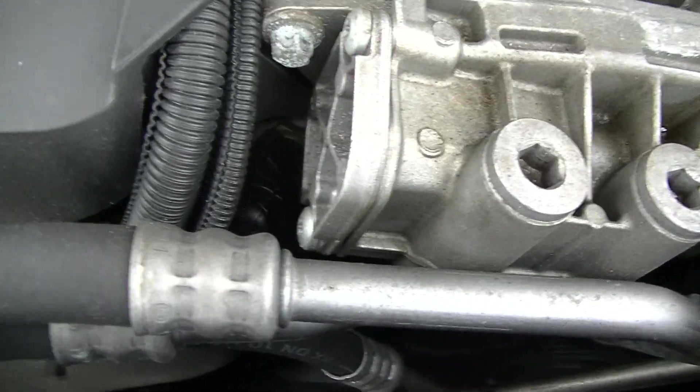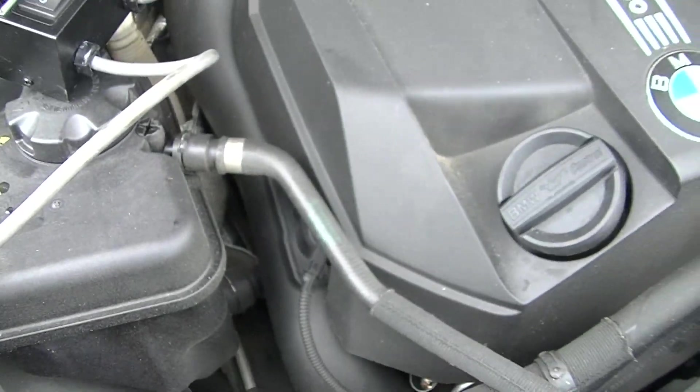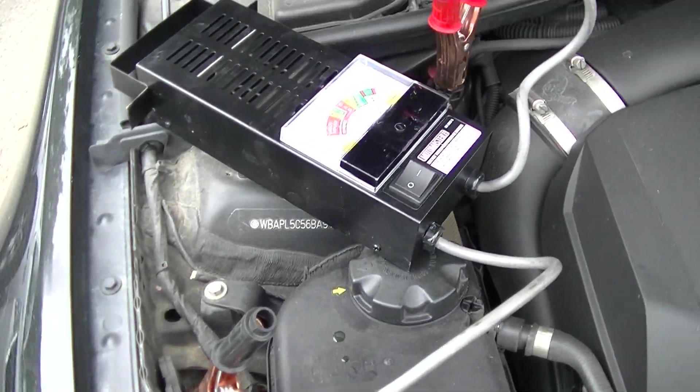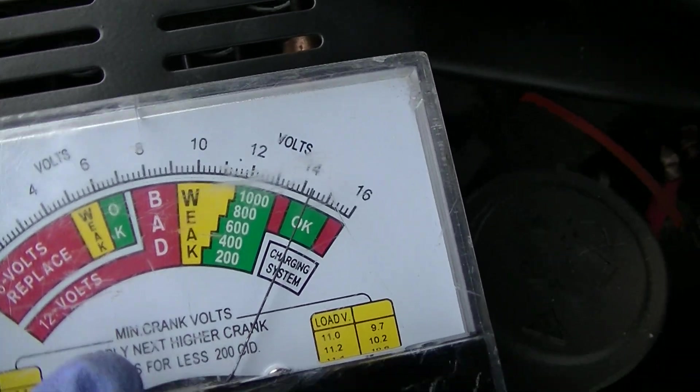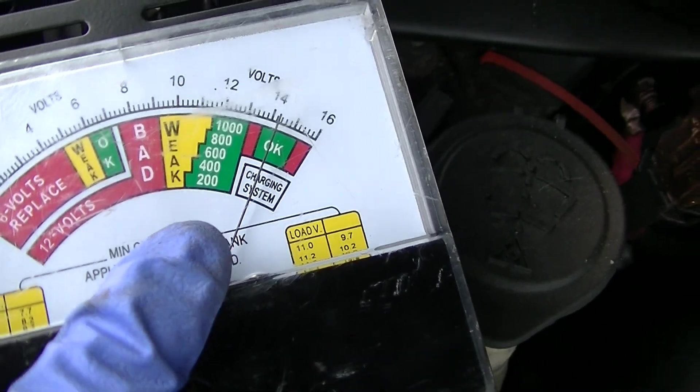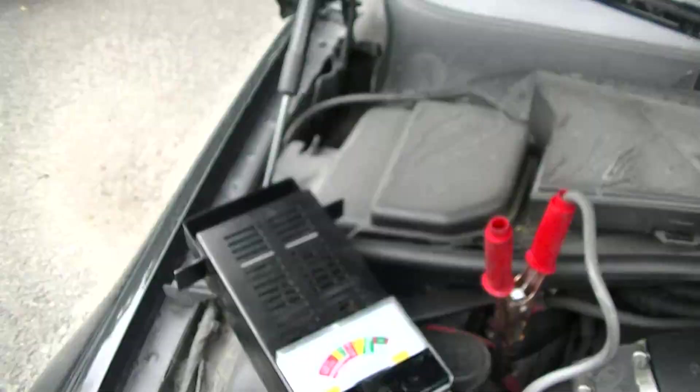Engine idle is good. The only comment I have at the moment is the exhaust note when the car is cold. The charging system is at 14.3 volts, which is excellent.